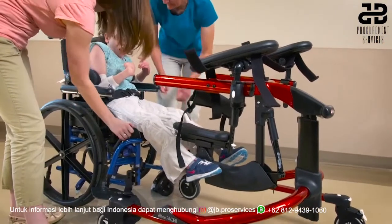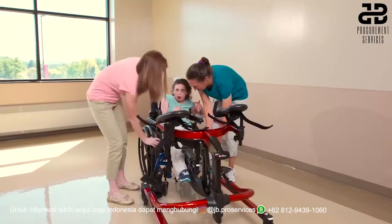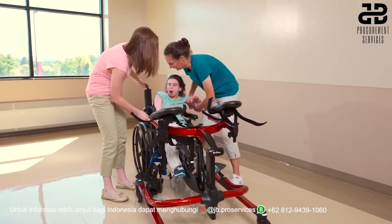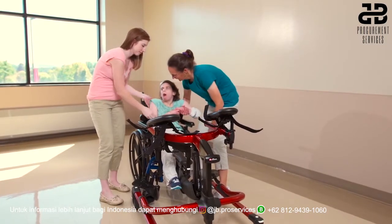Judy's wheelchair footrests swing away and could also be removed if necessary. The MPS saddle has been moved into position closer to the wheelchair seat and can be made level or with a slight posterior tilt for easier access.